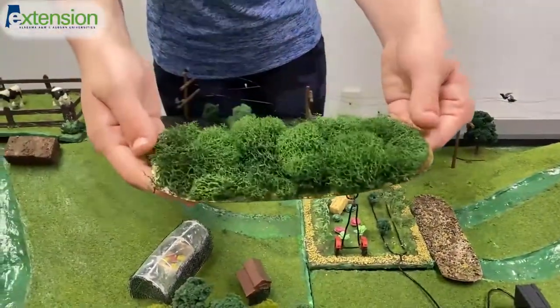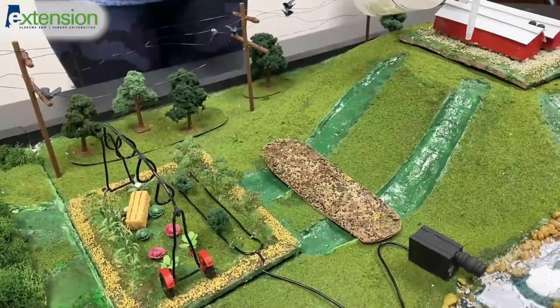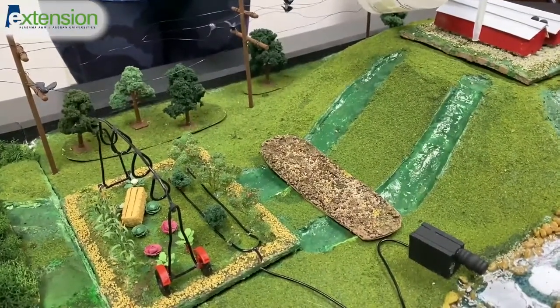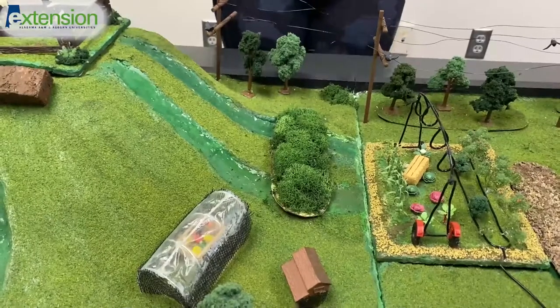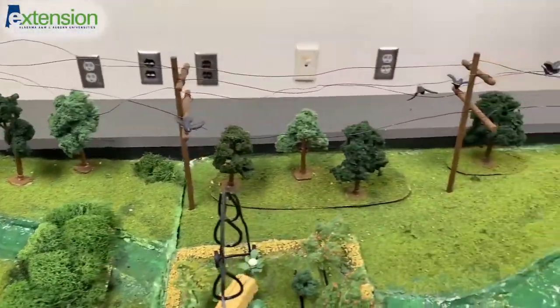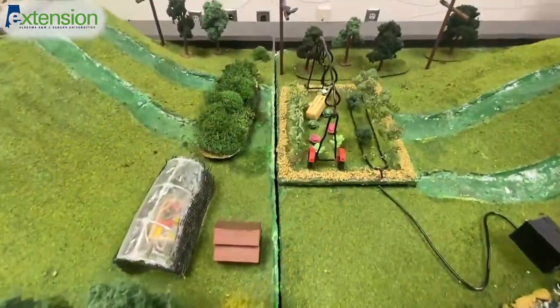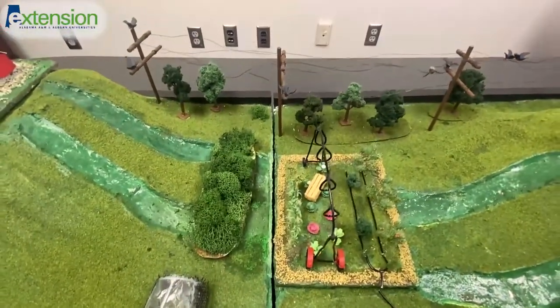One of our most important features are these vegetative and bare ground buffers. These can be moved to efficiently divert any runoff without damaging or interfering with the operation closest to it. We have also added power lines, which are unavoidable in some areas. This will demonstrate how birds can affect produce safety by providing a place for birds to roost directly above the growing area.